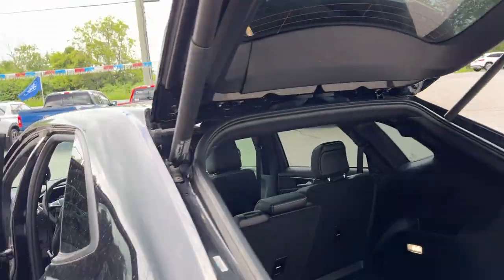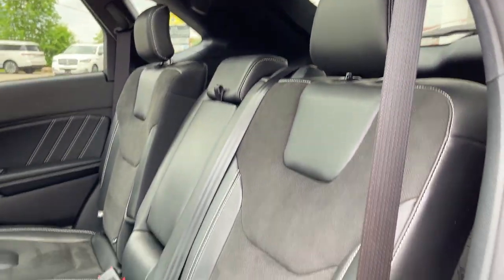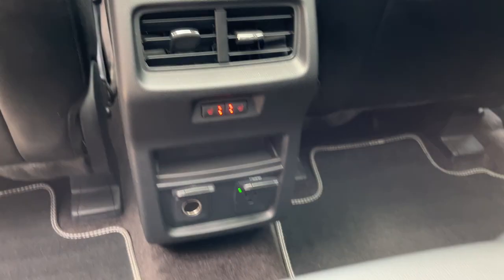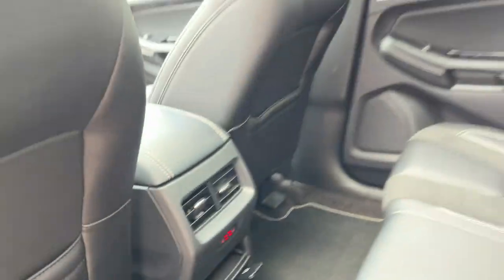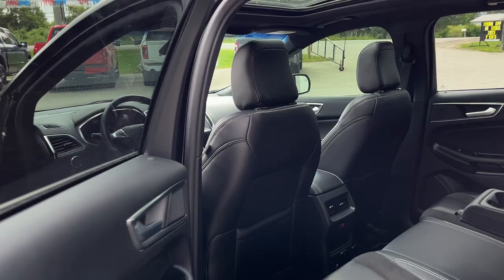Coming around to the interior — really nice interior with high-quality materials throughout. You have ebony leather-trimmed interior with suede inserts, so really comfortable seats and a really well-looked-after interior. You do have cup holders that fold down, heated rear seats, plenty of power options back here, and storage behind the driver and passenger seats. And of course, you get that nice panoramic roof as well.